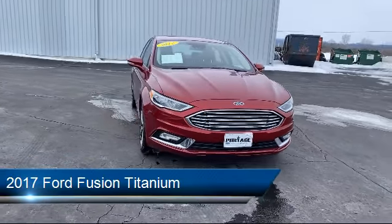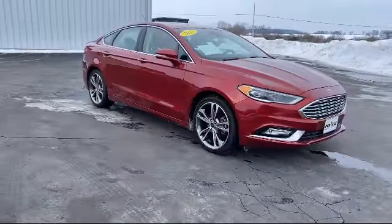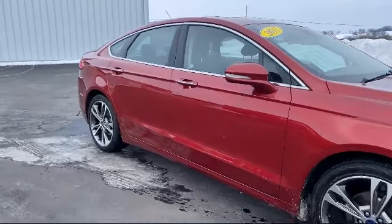This vehicle comes equipped with an MP3 player, power outside mirrors, remote start system, leather seating, rear spoiler, and a powerful and efficient turbocharged engine.